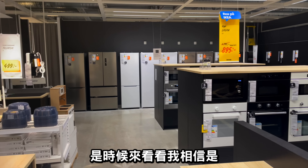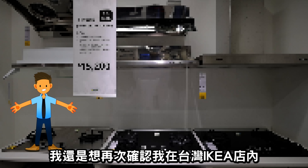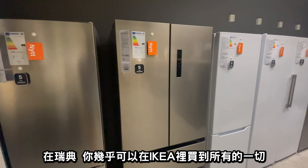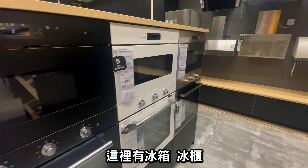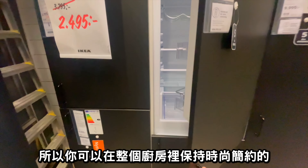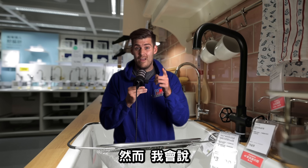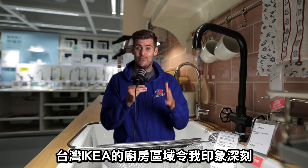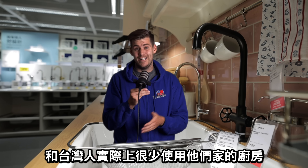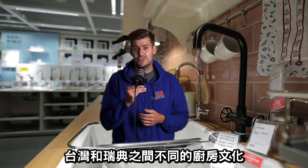What I believe is the largest difference between Swedish and Taiwanese Ikea is the kitchen section. In Sweden you can literally buy everything — fridges, freezers, ovens, microwaves, stovetops, sinks, taps — all 100% integrated, keeping that sleek minimalistic Scandinavian design. In Taiwan it's just not the same. However, the Taiwanese kitchen section is very impressive considering how small Taiwanese kitchens are and how little time Taiwanese people spend cooking at home, so I don't hold this against Ikea Taiwan — it's simply a different kitchen culture.